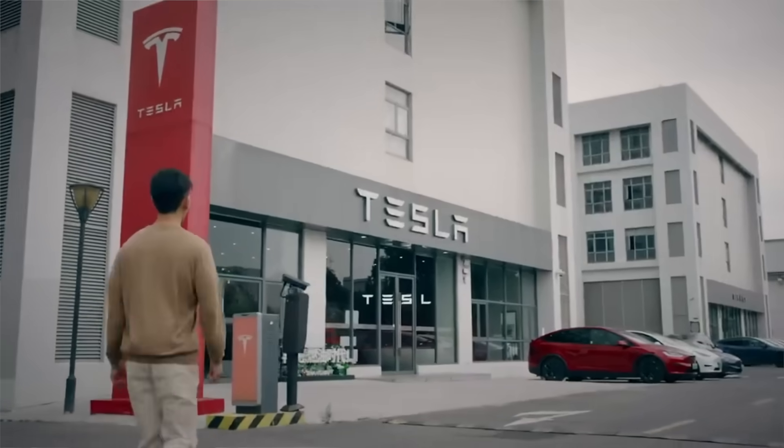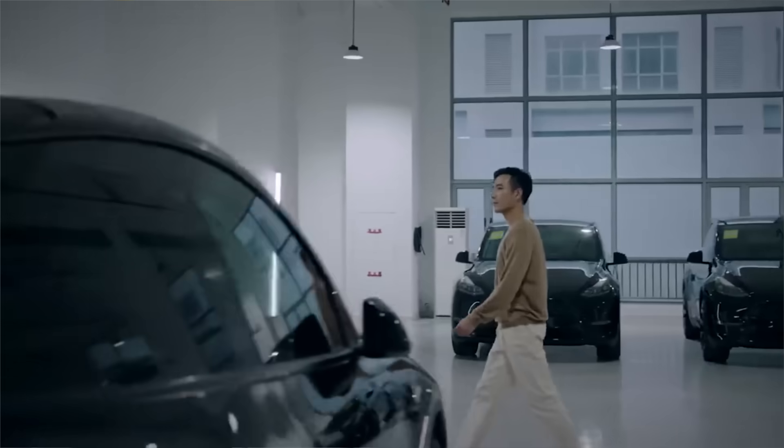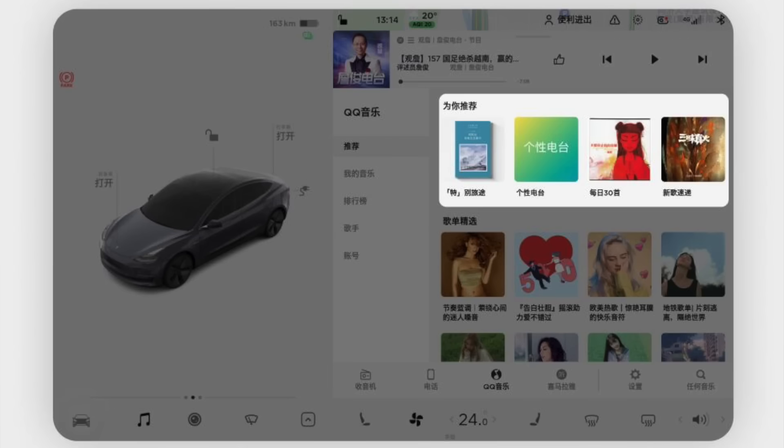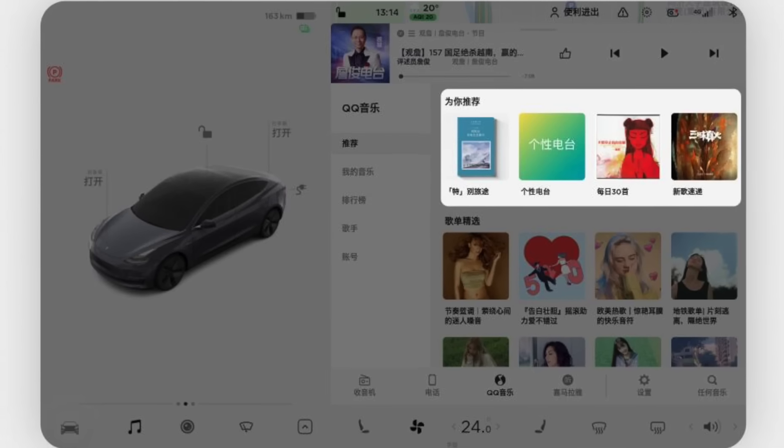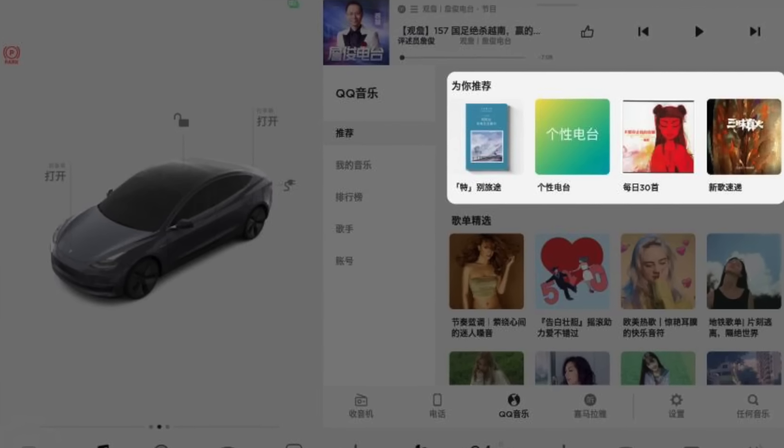Over the past few years, Tesla has partnered with various Chinese providers to bring exclusive features and apps tailored to the local markets. These include popular social media and entertainment platforms such as Weibo, MangoTV, WeChat, Bilibili, and so much more.